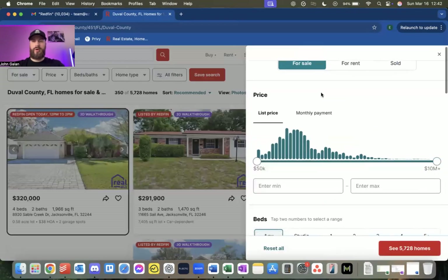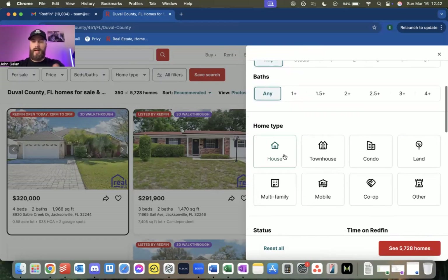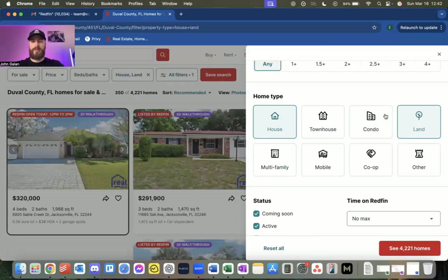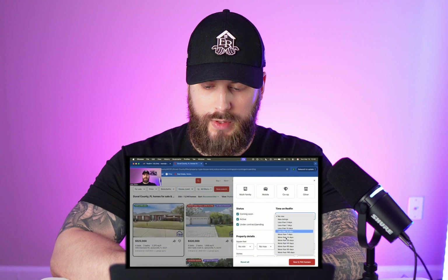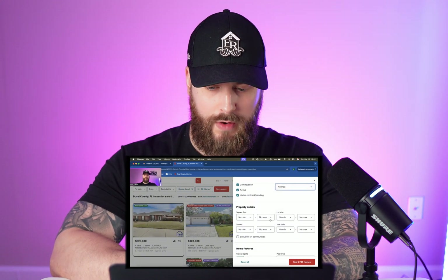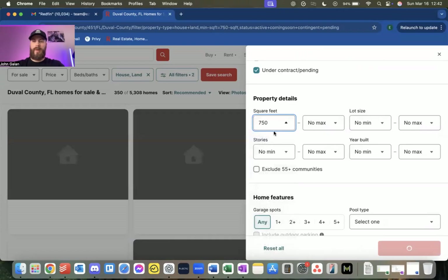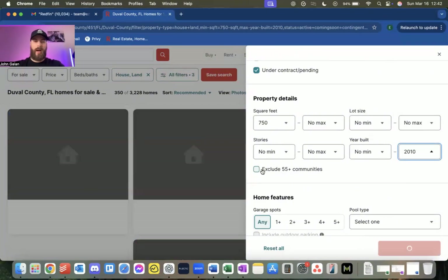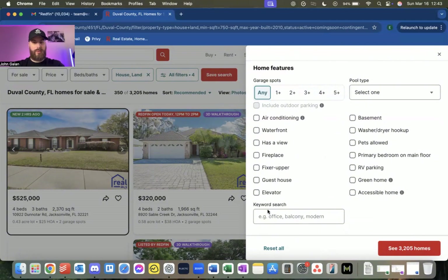Next, go to All Filters. You want to find things that are for sale. You could filter by bath count if you want — I usually don't. For home type, you could choose house, land, mobile homes, or multifamily. I like to include all three — house, land, and also pending listings because sometimes they're about to fall through. For square footage, set a minimum — let's say 750 square feet. For year built, I don't want anything older than 2010. Exclude 55-plus communities. And in the keyword area, we've been clicking the fixer-upper button, which brings results down to 238.